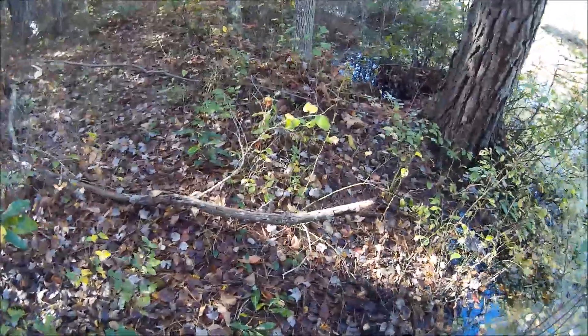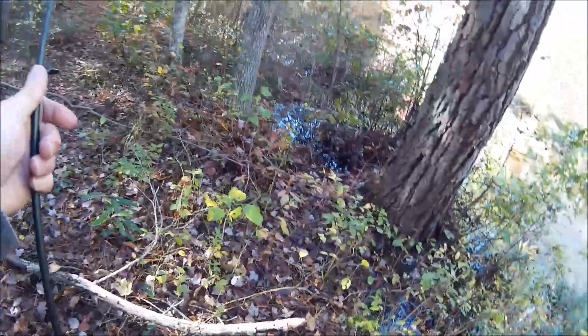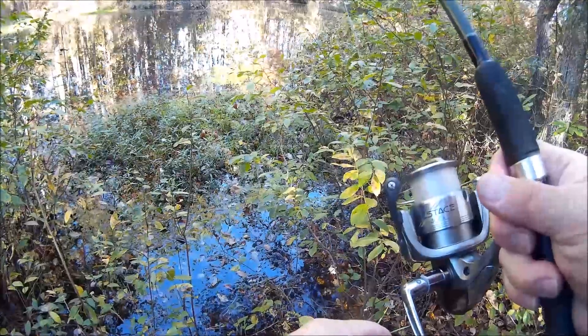Got him. Another bass — this is a little better. I saw him come up and follow it and then strike it. All right buddy, thank you sir. He's another 10 or 11. Thank you my friend. Hate to throw you that far, but I just had one and he got off right at the shore — I wasn't recording.